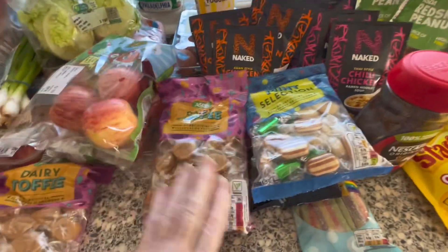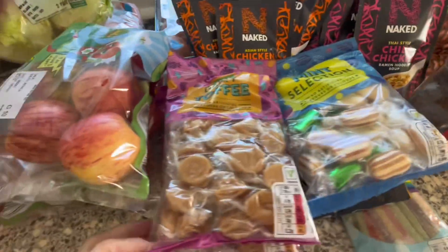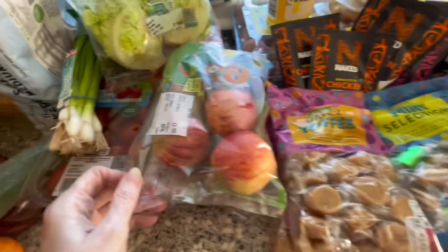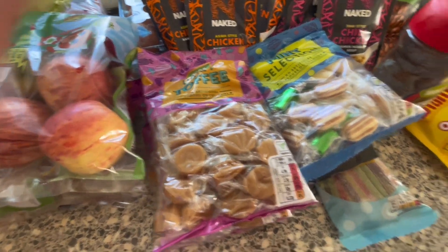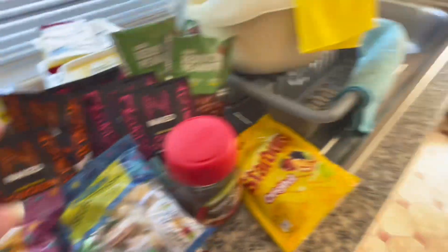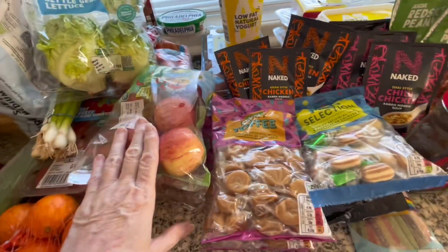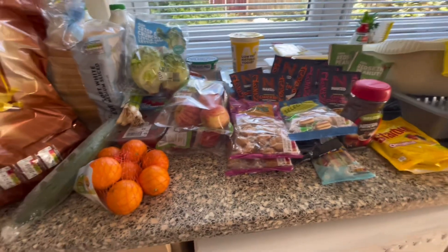I've got a couple of bags of dairy toffees as well — I like these ones. I've had a few in my pocket when we went to the gallery. So I've shown you the apples, and I think I've actually showed you everything because it's just a quick shop. Yeah, I've not got a lot today — just a few basics. I've shown you the bread, crisps, milk, whatnot.